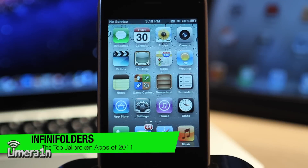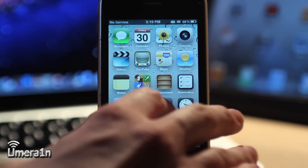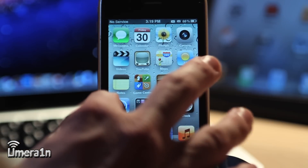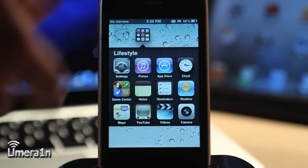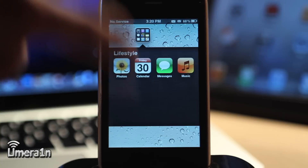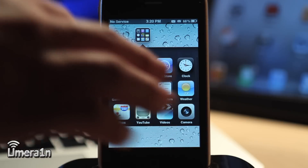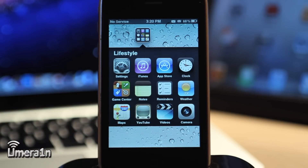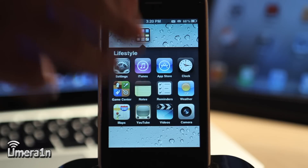The next app is Infinifolders. Like Infinidock, this allows you to put multiple icons in one folder, so you're not limited to just the 12 icons that iOS gives you. If I tap on this folder, I have 12 icons, but if I scroll down, I have an extra four more — and I can keep adding rows and rows of icons. This is great if you have a bunch of games on your iPhone; you could put them all in one folder and be done.